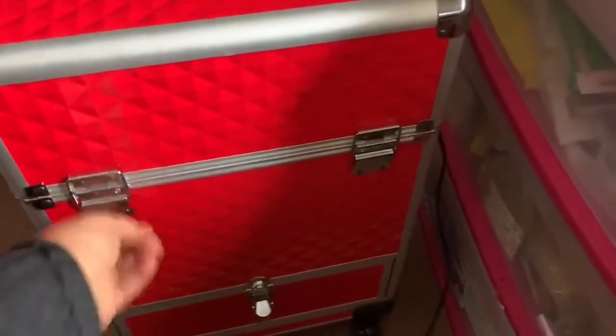Today's video is going to be, as you can tell from the title, what's in my makeup case. Now I don't have a makeup bag because I got a little too much makeup, so I got a whole makeup case. I'm going to use my other camera over here to show you guys how it looks. This is my makeup case.